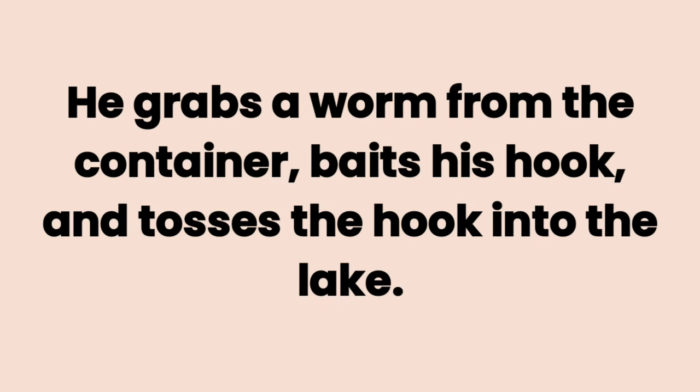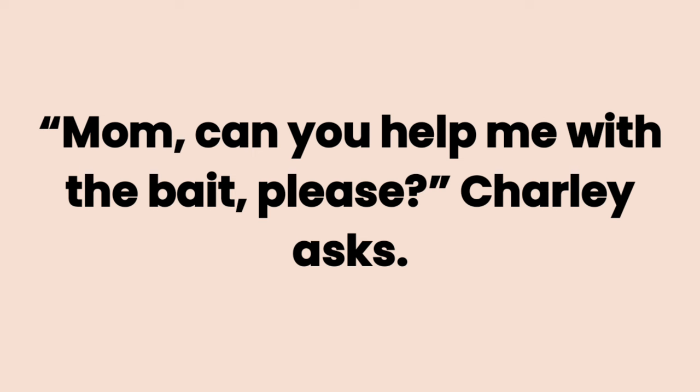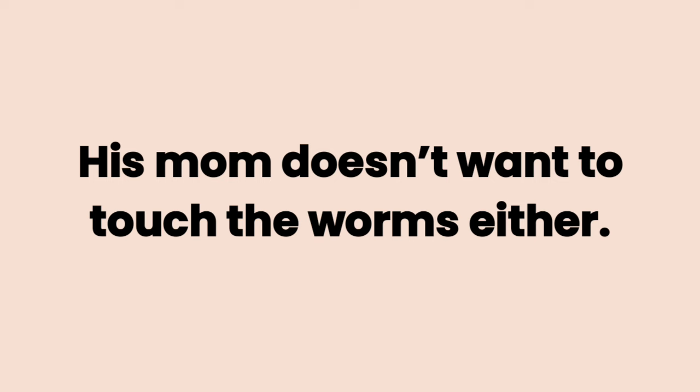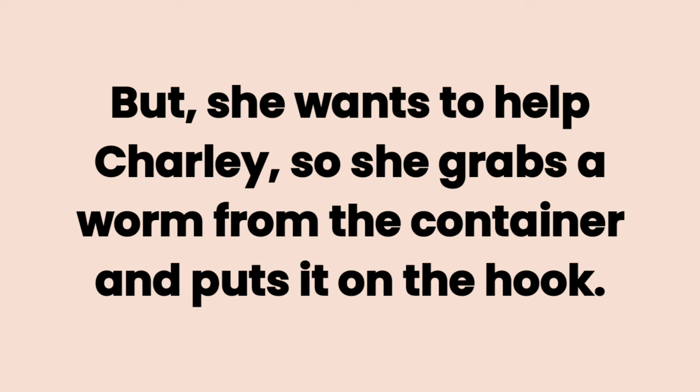He is careful because he doesn't want to trap one of his brothers or his mom with the hook. Theo wants to fish too. He grabs a worm from the container, baits his hook, and tosses the hook into the lake. Charlie also wants to fish, but he doesn't want to touch the worms because they are slimy. Mom, can you help me with the bait, please? Charlie asks. His mom doesn't want to touch the worms either. Their mom doesn't like slimy things like worms. But she wants to help Charlie. So she grabs a worm from the container and puts it on the hook.